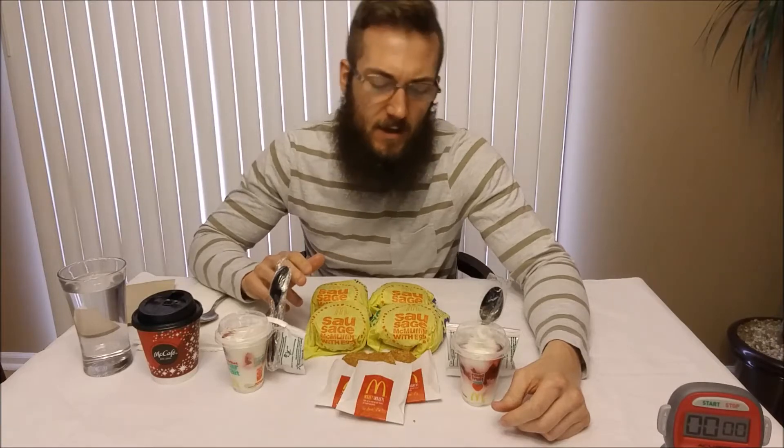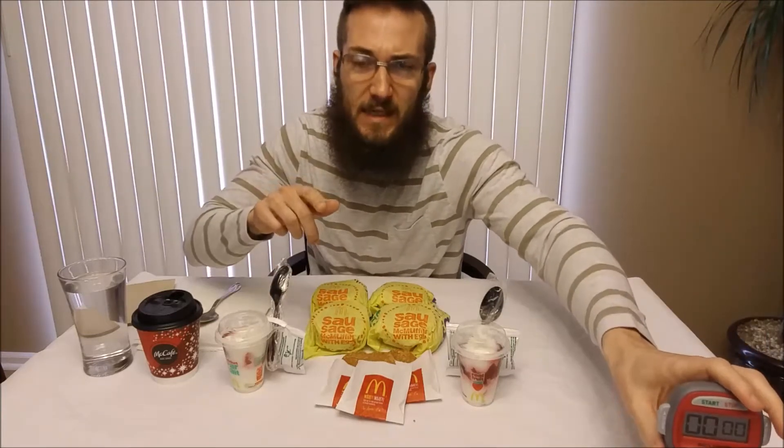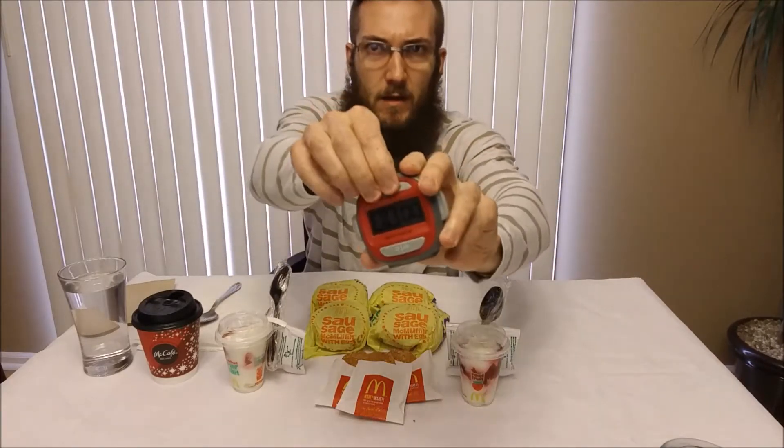Alright, this is Randy Santel's $20 value menu challenge from the McDonald's breakfast menu. The time I'm going to beat is 19 minutes and 22 seconds. The link to the rules will be in the description below. I'm going to put a picture of the receipt and each thing I eat as I eat them. And let's begin.